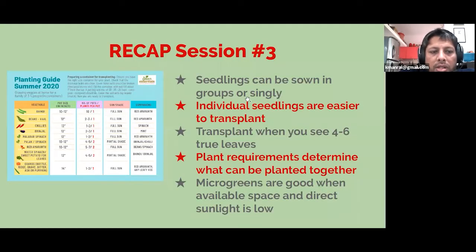Just as a recap: in session three we talked a lot about which seedlings can be grown sown in groups or singly. We talked about individual seedlings being easier to transplant because you didn't have to separate plants together, so there was less damage to the roots. We suggested the time to transplant is between 21 to 25 day old seedlings from the day that you sow. At this stage there are usually four to six true leaves on the plant, and the plant is about three inches or a little bit more in height. The requirements of different plants are different, so you decide what can be planted together in a pot based on these requirements. We also covered microgreens and showed how they can be easily grown even in places with very low light.